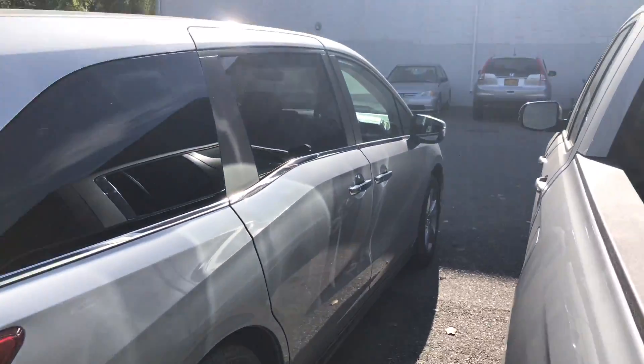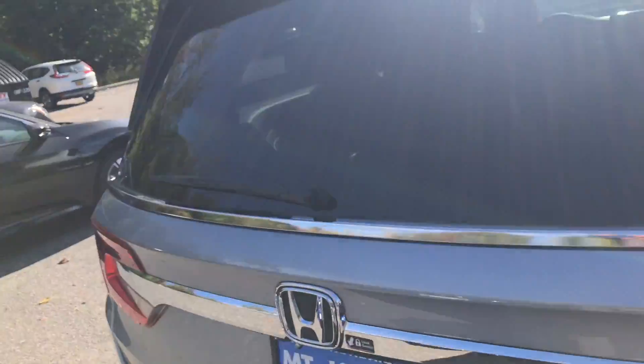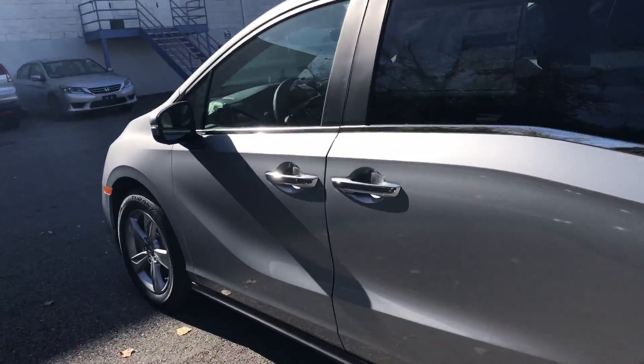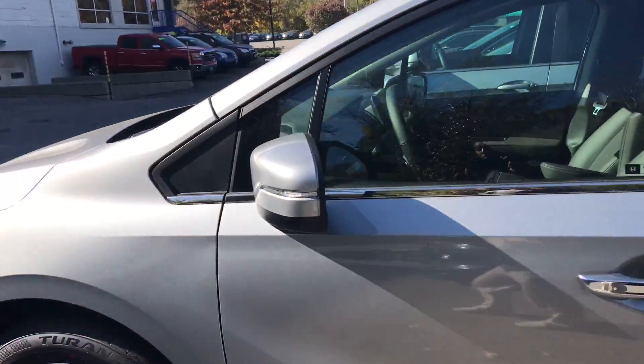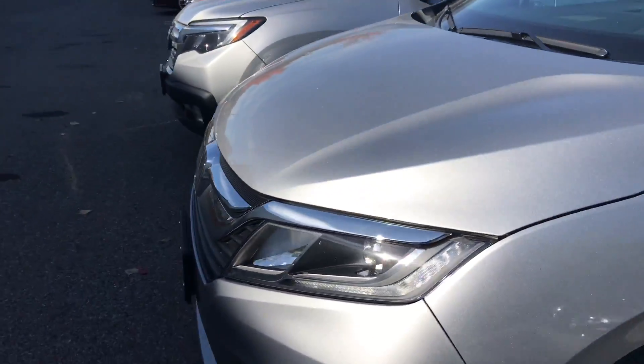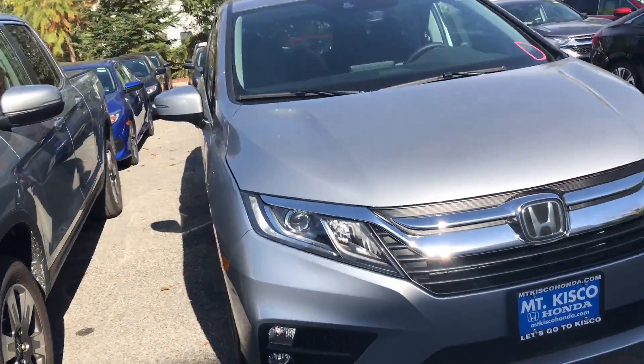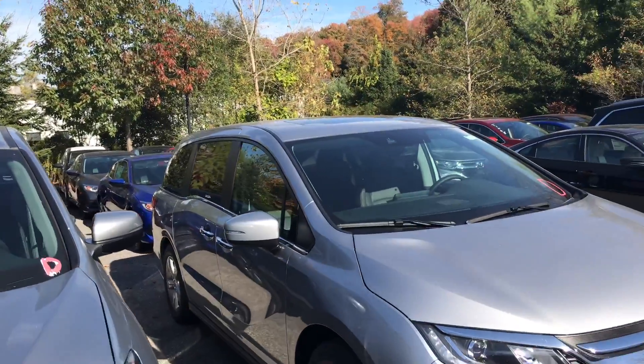With the EXL you do get a leather interior, all the safety sensors, blind spot monitoring, power sliding doors, remote start, and a touch screen display that supports Apple CarPlay and Android Auto — basically plug in your phone and it's displayed on the touch screen. You also get LED daytime running lights, moonroof — this vehicle has it all.